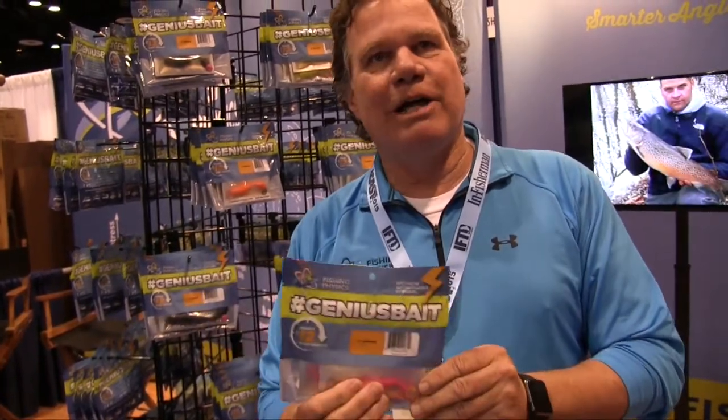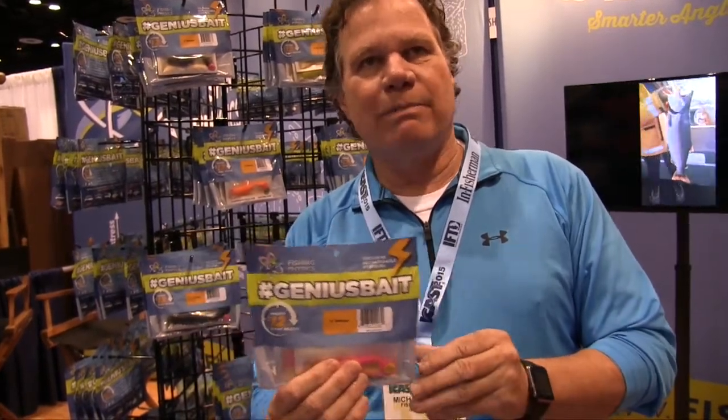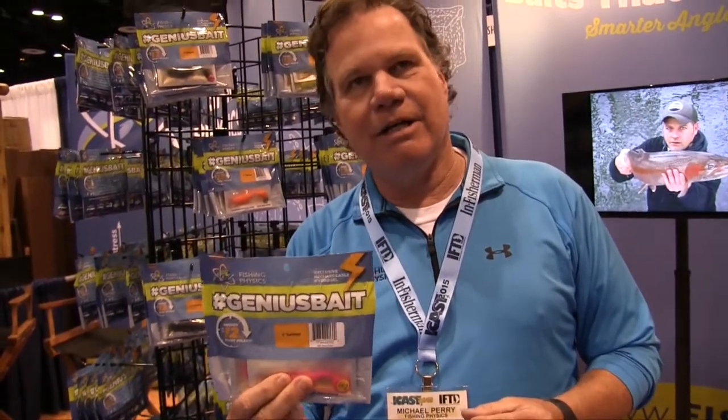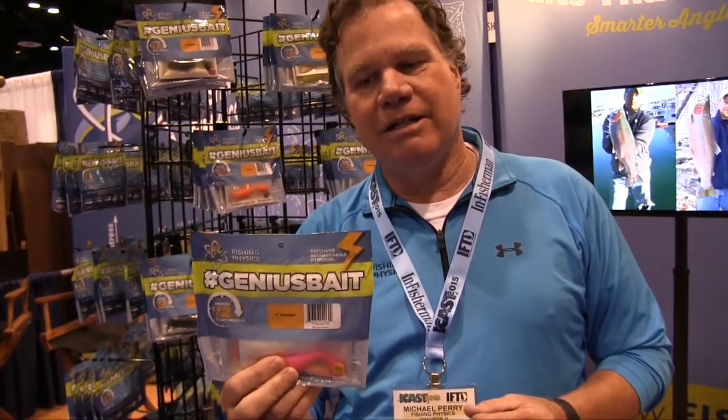It's made out of a hydrogel, not rubber or plastic. Our hydrogel is biodegradable so it actually biodegrades in the water. Over a period of about eight years it will dissipate and go away — unlike other plastics which take about a thousand years. We're excited about helping the fishing community and keeping it alive forever. It works extremely well for both freshwater and saltwater.